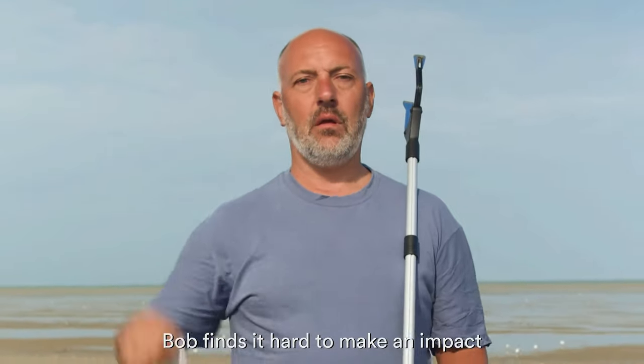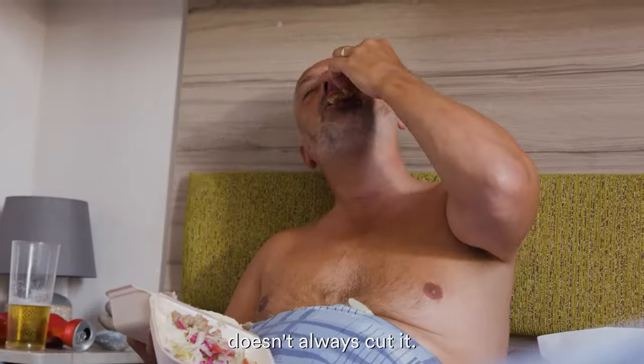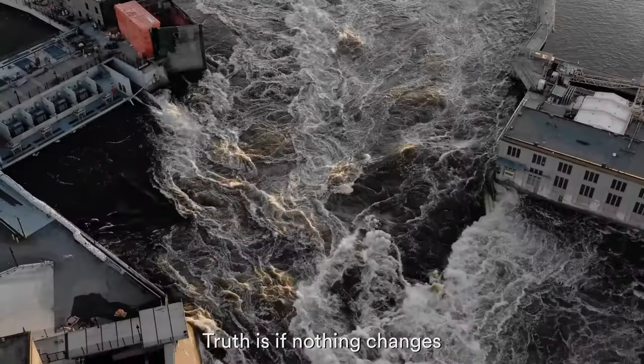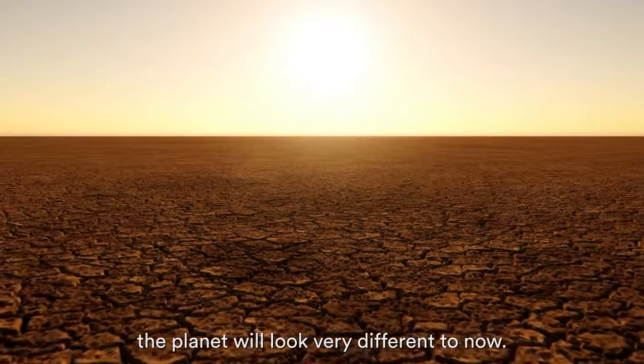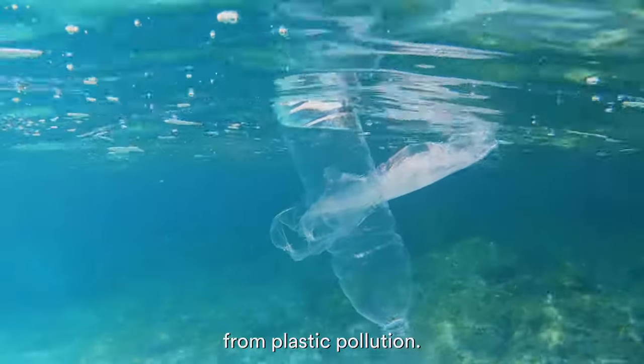Back to Bob. Bob finds it hard to make an impact on the climate crisis. Plant-based doesn't always cut it, and Uncle Jeff makes it too easy. Truth is, if nothing changes, the planet will look very different to now. Our ocean is drastically under threat from plastic pollution. If we stay on this course, by 2040 it will have four times the amount of plastic in it.